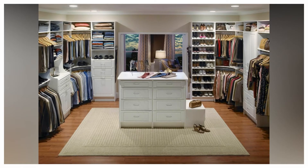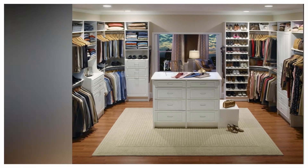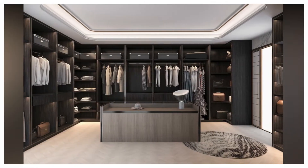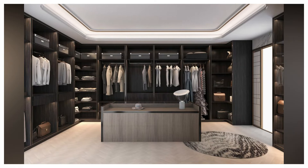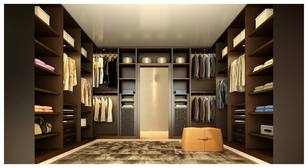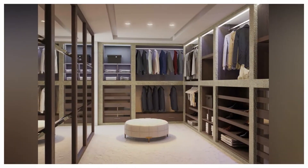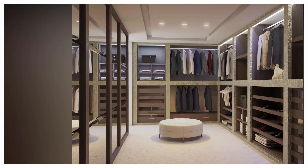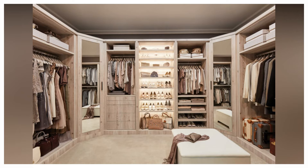Walk-in closets, large or small, are a room all their own. An assortment of shelving, drawers, multiple hanging areas, shoe storage and more combine to beautifully organize and display your items. Display LED lighting, bench seating, and a center island elevate your closet to one that resembles a high-end boutique.